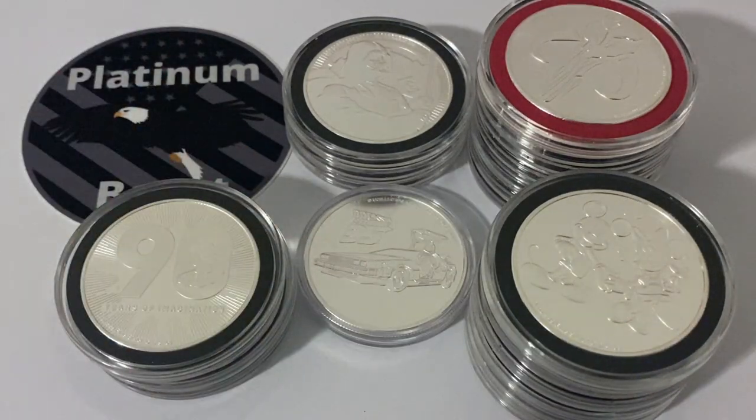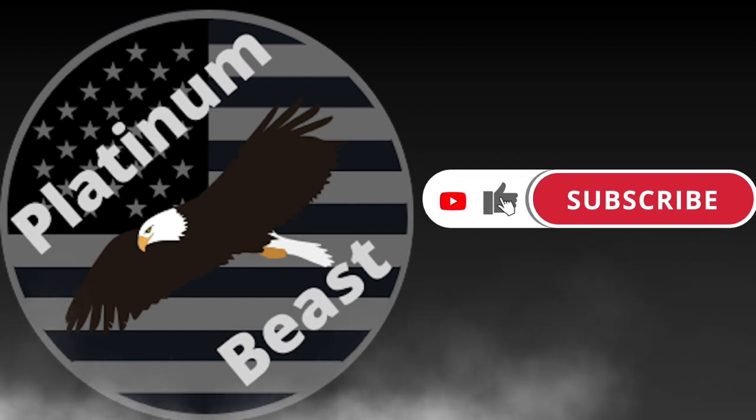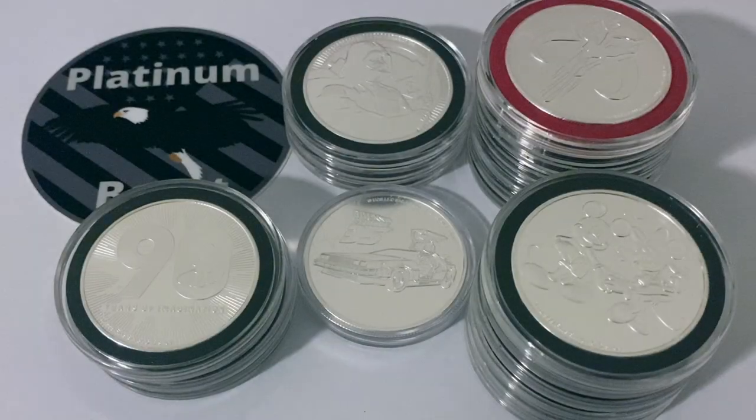What is going on everyone, Platinum Bees coming at you with yet another video. Today we are going to be talking specifically about should you buy collectible silver coins. So without further ado, let's get into it. As you can see here before us today, I have my collectible silver coins in front of us.